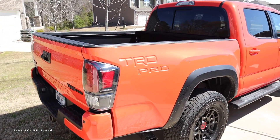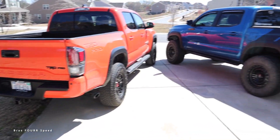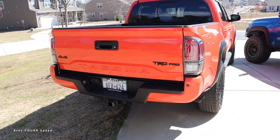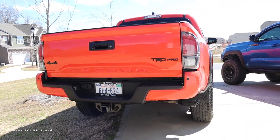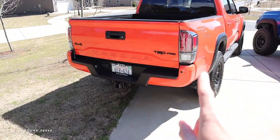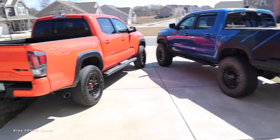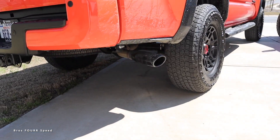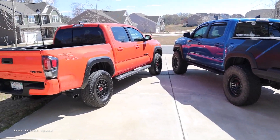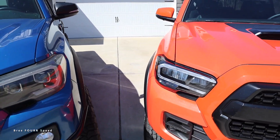The reason there's no Pro badge on the side is because they've stamped 'TRD Pro' directly into the bed — a very cool design that matches the 'Tacoma' on the tailgate. For the rear bumper, the body-colored bumper is stock on the Pro and was an option in later off-road model years. The exhaust exits the passenger side just like on the earlier models. Overall, not too many exterior differences.